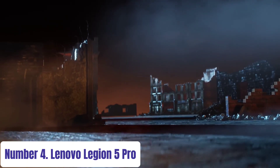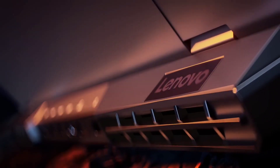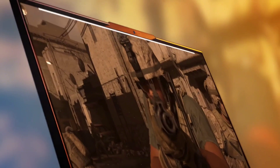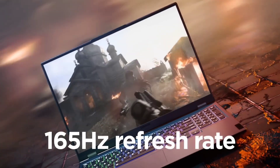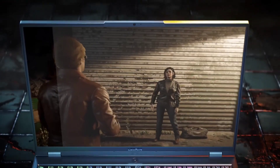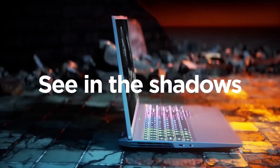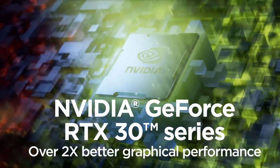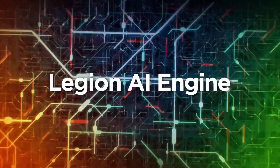Number 4: Lenovo Legion 5 Pro. Experience unparalleled gaming performance with the Lenovo Legion 5 Pro laptop. Engineered for elite gamers, this powerhouse device boasts a 16-inch WQXGA 2560x1600 IPS display with a 165Hz refresh rate for incredibly smooth visuals. Powered by up to an AMD Ryzen 7 5800H processor and NVIDIA GeForce RTX 30 series graphics, it delivers lightning-fast responsiveness and stunning graphics rendering.